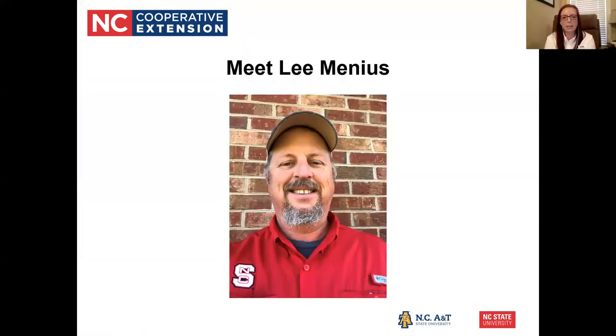Our guest speaker tonight is Lee Minas with the NC Choices program. Lee has worked with NC Choices at the Center for Environmental Farming Systems at NC State University since 2007, providing marketing, regulatory, and technical support to farmers and processors working with pasture-raised meats in North Carolina. NC Choices hosts the biannual Carolina Meat Conference, one of the largest gatherings of farmers, processors, and extension agents in the pasture-raised meats industry on the East Coast. Lee has also been raising and direct marketing pasture-raised Berkshire hogs, beef, lamb, and poultry on his family farm in China Grove, North Carolina since 2002.